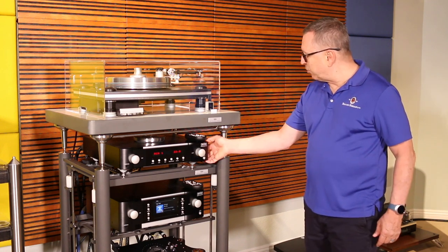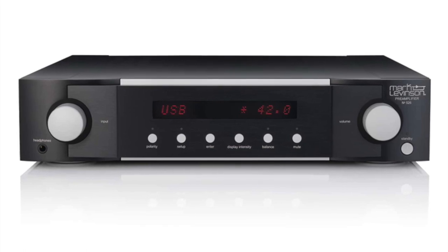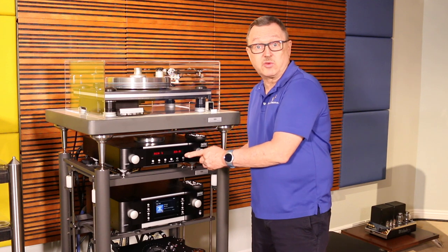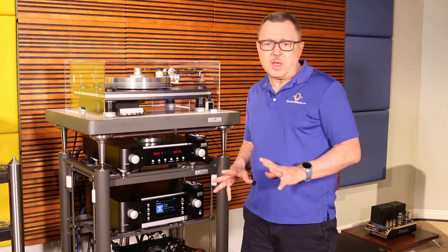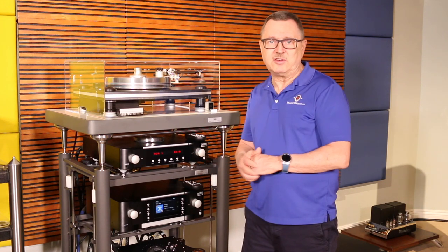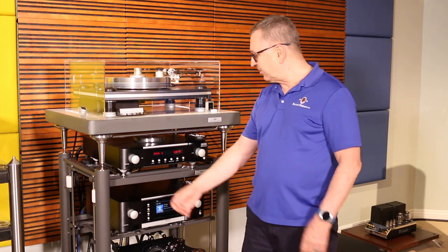Next is the Mark Levinson preamplifier, the number 526. There is also a number 523 that does not have a DAC — the 526 has everything the 523 has plus a DAC. It uses a pure path Class A phono preamplifier stage for both moving magnet and moving coil.